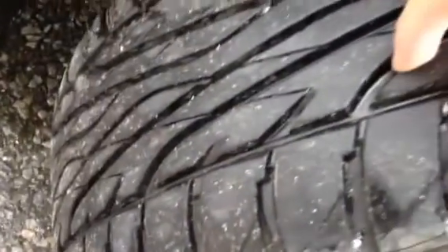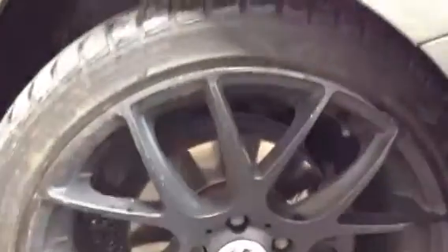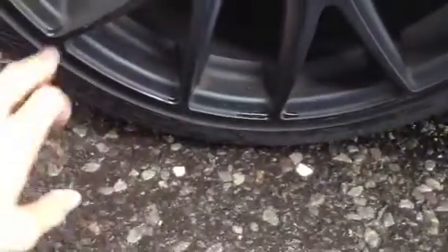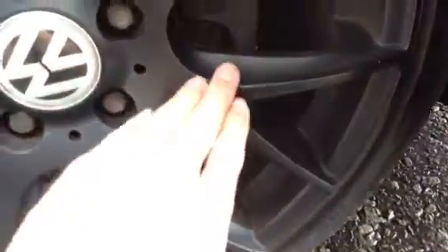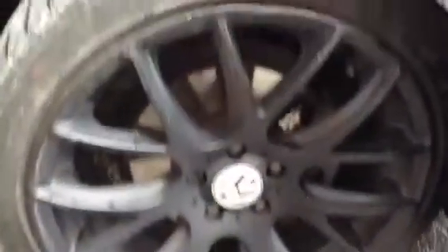Starting with the offside front tyre, we're looking at a good 4-5mm of tread there. We've got these aftermarket black alloys — there are a few scuff marks around the outside edge, not too bad condition. They are a matte finish as well, so they look quite smart, but one or two light marks. No real sign of any curbing at all though, so good condition there.